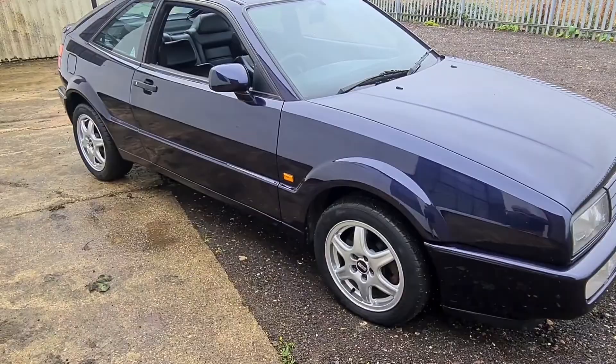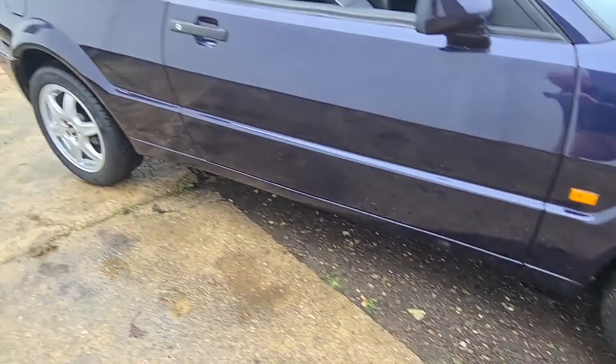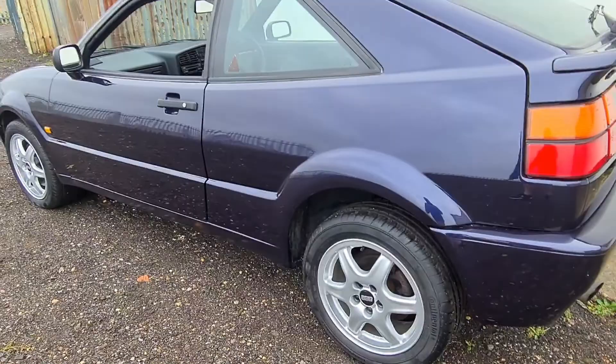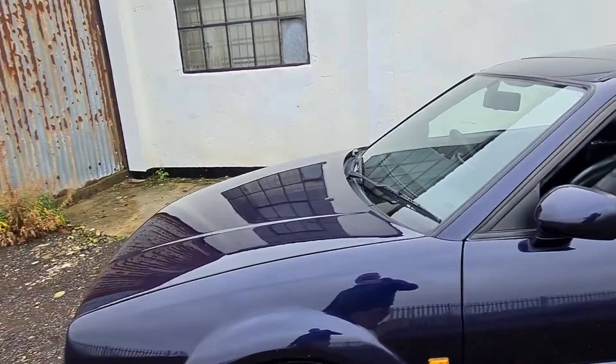The Solitude wheels — the 15s — with the correct Continental tyres all around, 205/50/15. The BBS Solitudes have been fully refurbished. The centre caps are genuine BBS centre caps, brand new.